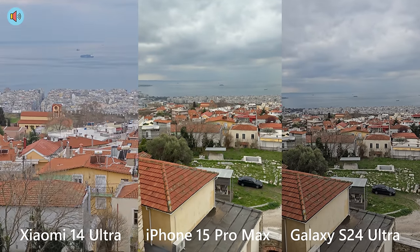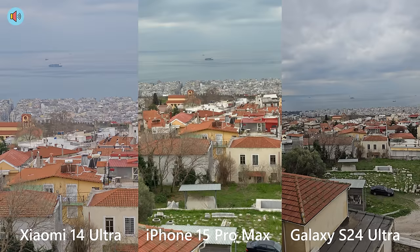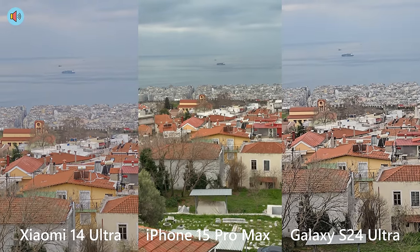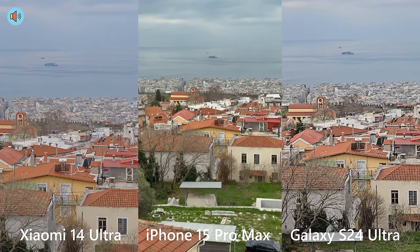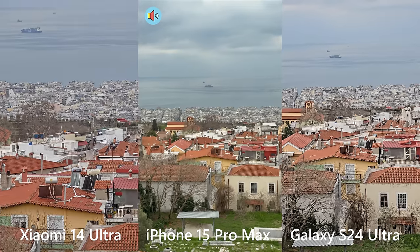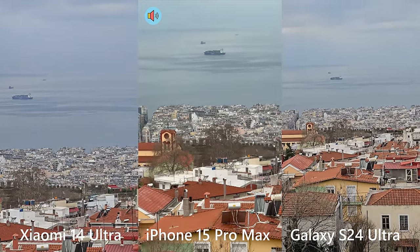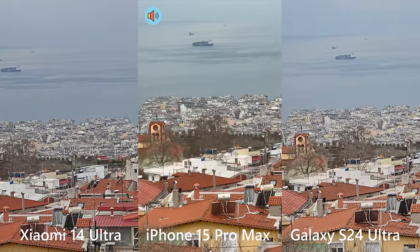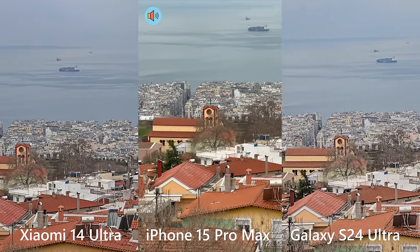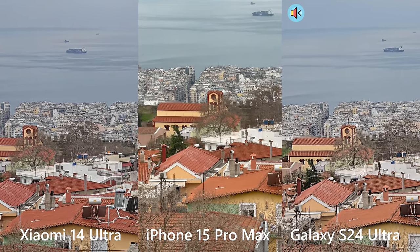I'm going to center the phone and try to initiate 3.2x on the Xiaomi, 2x on the iPhone, and 3x on the S24 Ultra. Now I'm going to go to 5x on the Xiaomi, 5x on the iPhone — which should be all optical — and also 5x on the Samsung Galaxy S24.